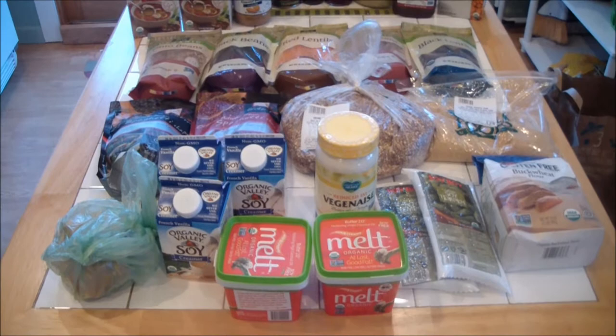Hey guys, I just did a food shop and haul. I went to a few different stores — I went to Whole Foods, Trader Joe's, I stopped in Fairway, and also my local health food store, Wild By Nature, to get a few bulk items that I like to get there. So I'm going to show you what I got, and thanks for watching.